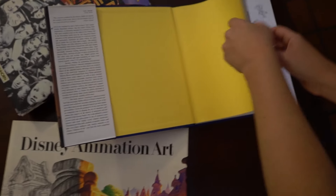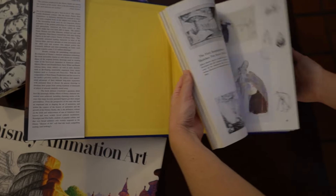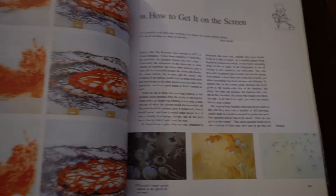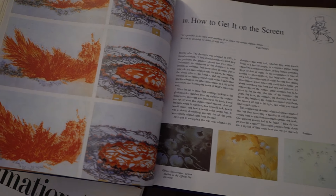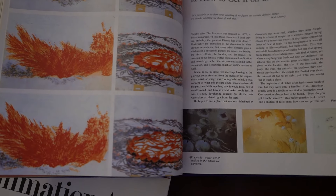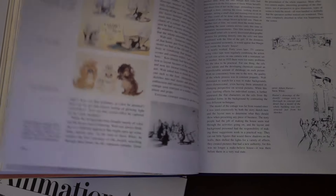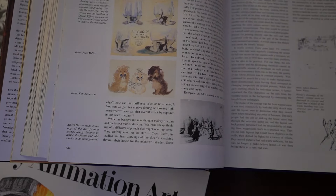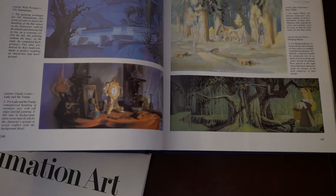Whoa, there's the Cheshire Cat. This is pretty neat - it's like Photoshop before there was Photoshop. An innovation that Disney came up with was layered drawings with backgrounds to give depth. There's Figaro - the different versions of Figaro, beautiful.